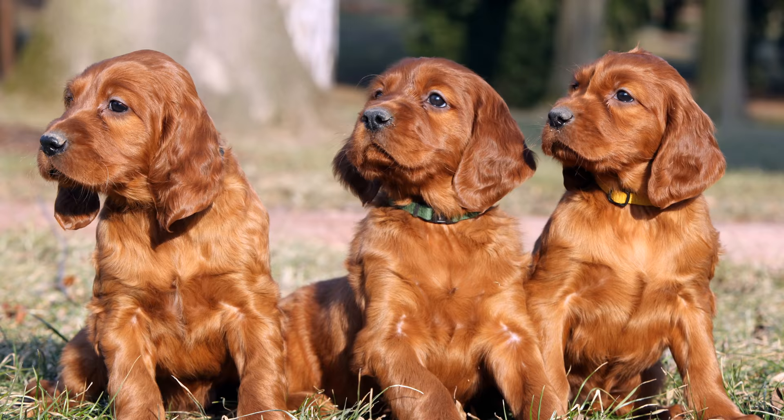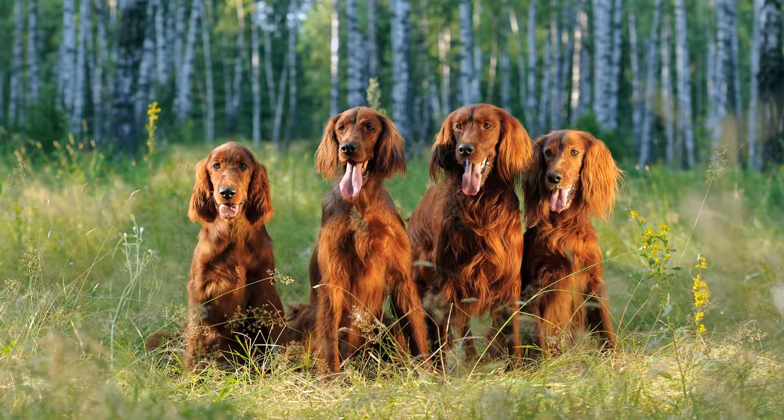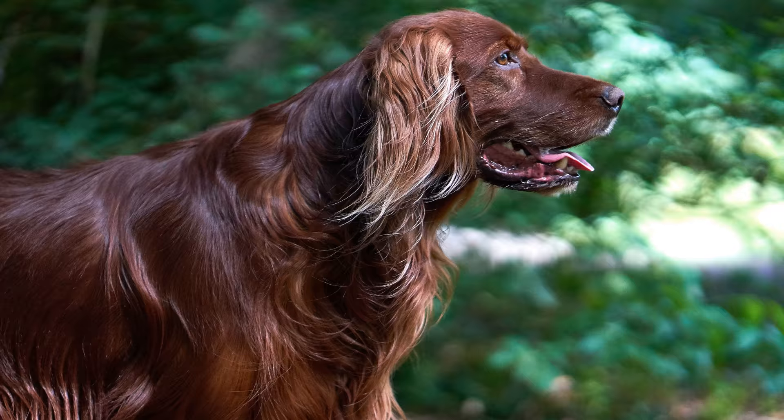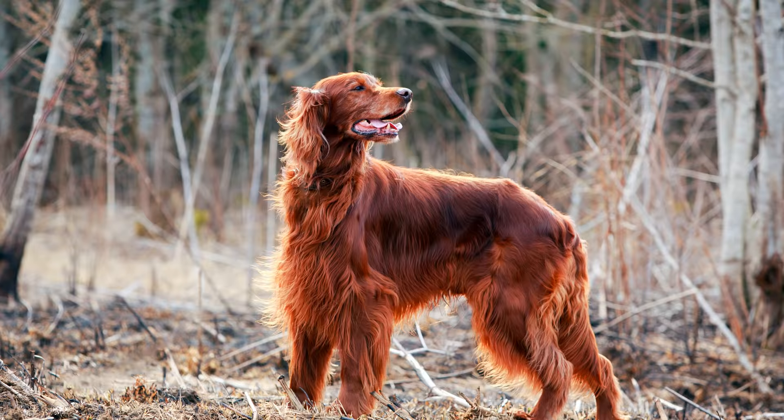Das Fell dieser Rassehunde wird offiziell als Kastanienbraun oder Kastanienrot bezeichnet. Dabei sind lediglich weiße Flecken auf Stirn, Brust sowie am Hals, am Kinn, auf der Nase oder am Fang und an den Zehen zulässig. Das Haarkleid ist dicht, glatt und eng anliegend. Während das Fell am Körper kurz bis mittellang ist, hängt es am Bauch sowie an der Rückseite der Läufe, an Rute, Brust und Kehle in langen Fransen herunter.